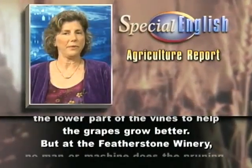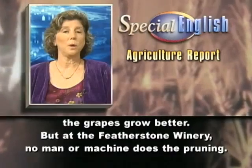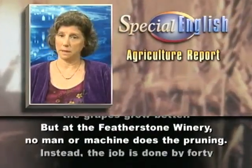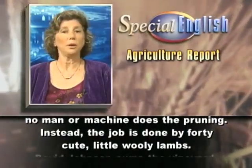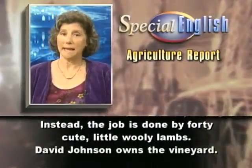But at the Featherstone Winery, no man or machine does the pruning. Instead, the job is done by 40 cute little woolly lambs.